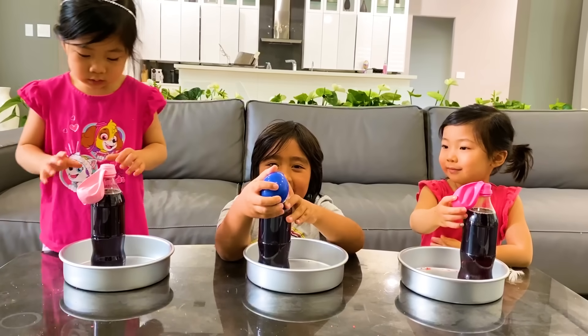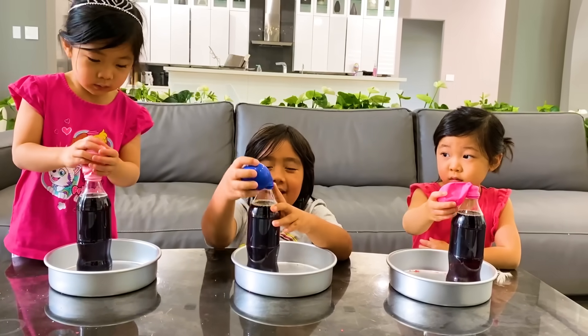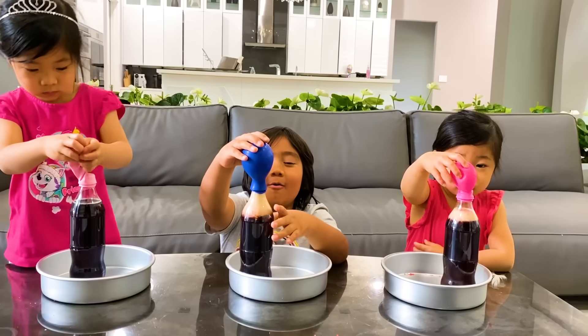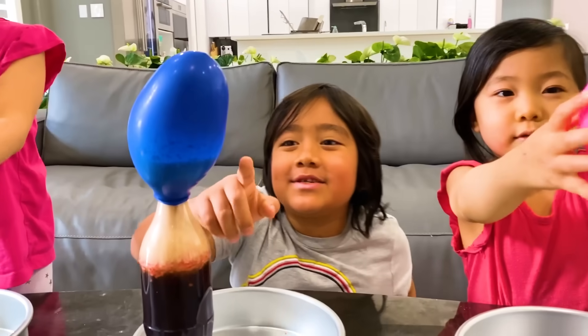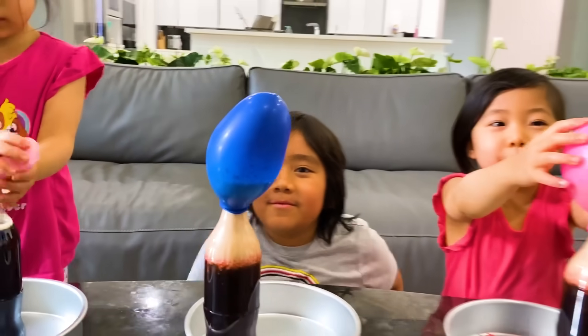Now we're going to put it down. Three, two, one, go! Whoa, whoa! The balloon is getting bigger! Look! It's so big! And I still see a lot of them getting bigger!